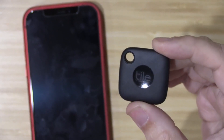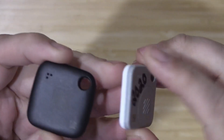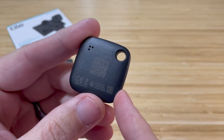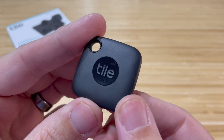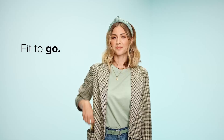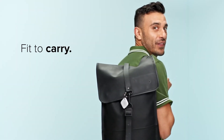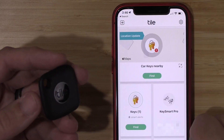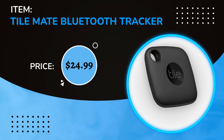Number 9: If you're someone who can never keep track of their keys, consider this handy key finder from Tile. This tracker has an app that will help you locate your keys and track where you left them last. It has water resistance, so even if you drop it in water you can still track it down and find your keys. The tracker comes in different colors and options. The price is $24.99.